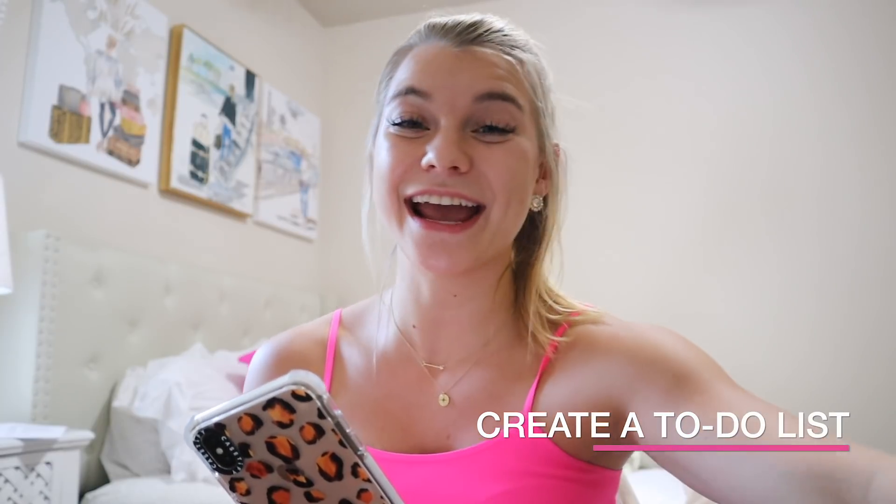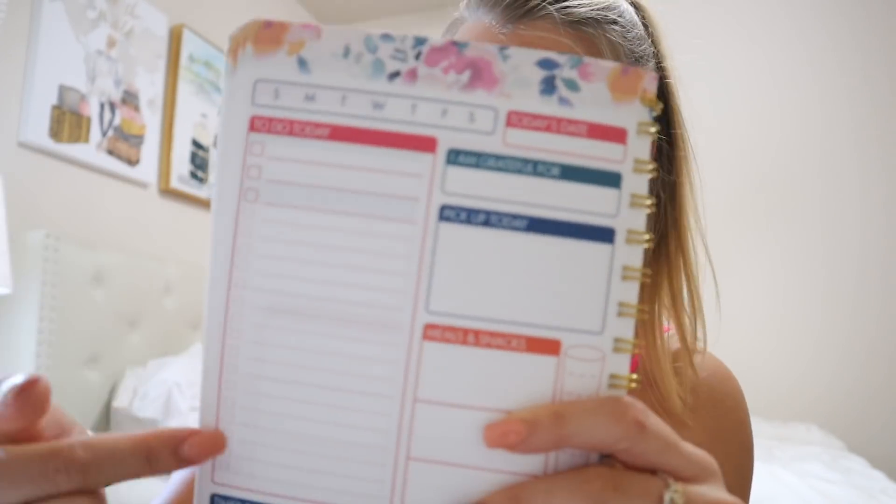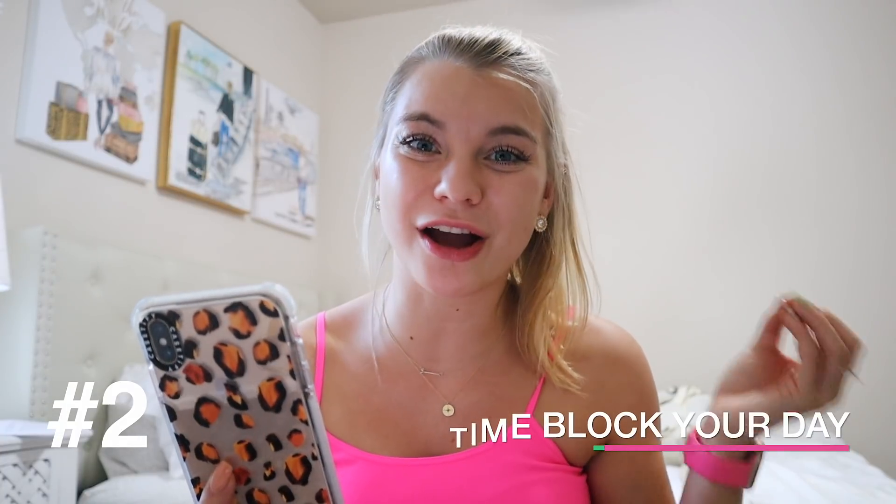My number one tip is to create a to-do list. I create a to-do list every single day. I have this cute little notebook — you can circle the day of the week, put the date, write what you're grateful for, list your three most important things, and all the rest. I do this pretty religiously on a daily basis because it helps me stay on top of deadlines and know exactly what I have to do.